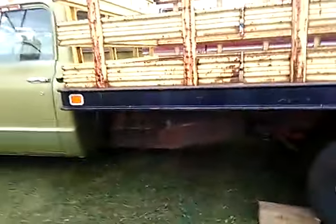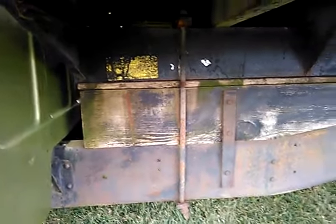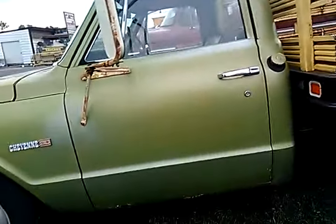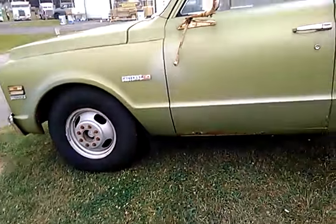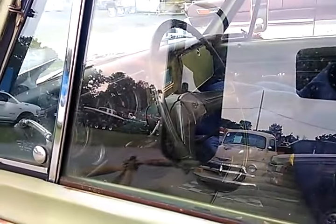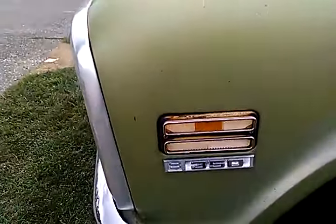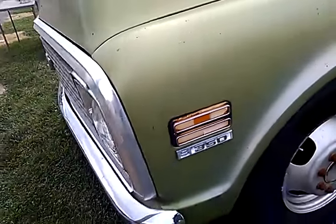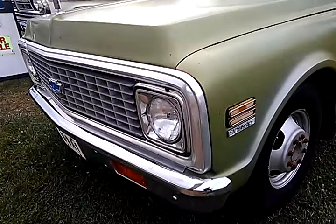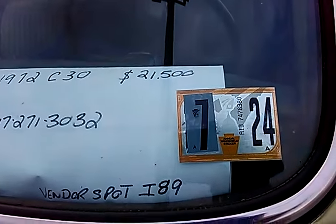I bet that frame is boxed. Riding on wood. I have no idea what anything to do. This is a C30, two wheel drive, manual. What would you do with this one? 8 cylinder 350, 1972. Let me just show you here - 72, $21,500.